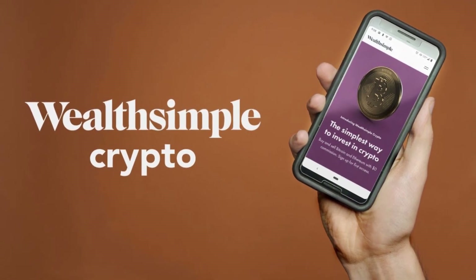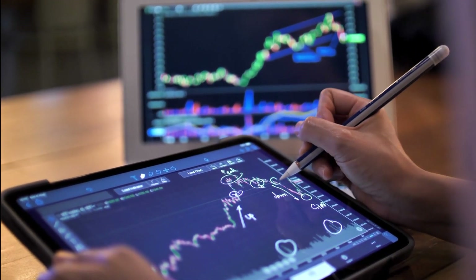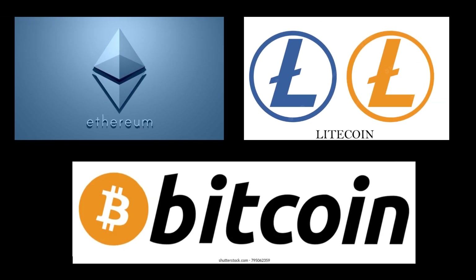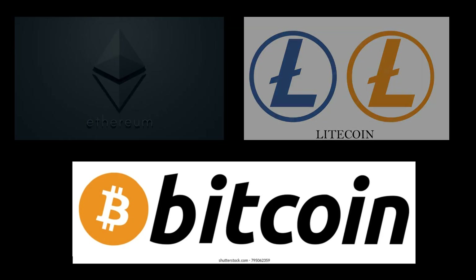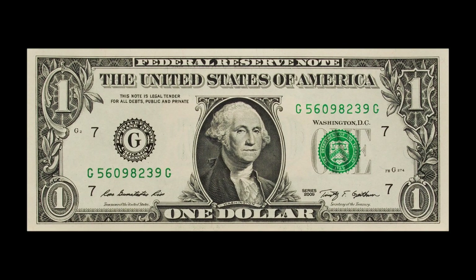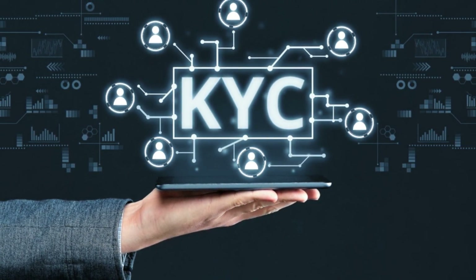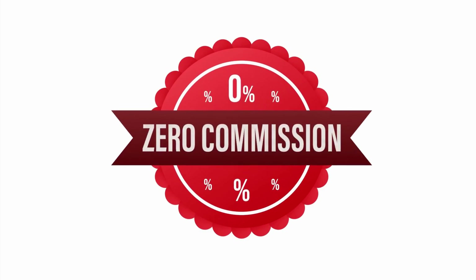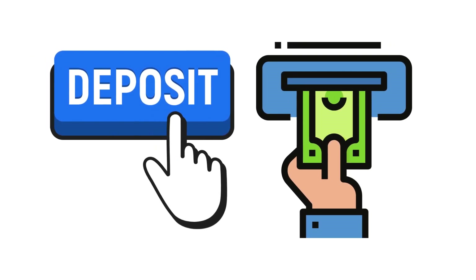Wealthsimple Crypto. A mobile-first cryptocurrency trading platform in Canada is called Wealthsimple Crypto. It is a division of Wealthsimple, one of the biggest domestic online investment platforms. The software makes it simple to purchase, sell, and keep cryptocurrencies like Bitcoin, Ethereum, Litecoin, and more on your phone or tablet. The most incredible thing about this app is its ease of use. For just $1, users may start using it and receive access to functions like fast deposits via Interac e-transfer or bill payment from their bank account. You don't have to go through a laborious KYC procedure to access the site, which is different from most other exchanges. Wealthsimple Crypto provides transparent trading fees without additional fees or commissions. There are no deposit or withdrawal fees, and there is a trading fee of 1.5% to 2% when buying and selling cryptocurrencies.